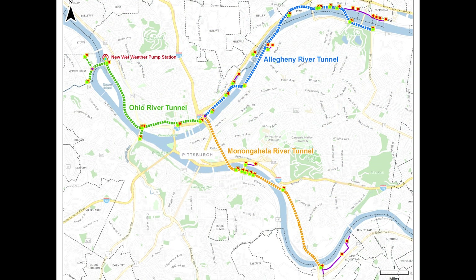The new tunnel system will consist of three segments: the Ohio River Tunnel, the Allegheny River Tunnel, and the Monongahela River Tunnel.